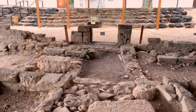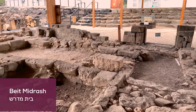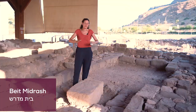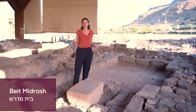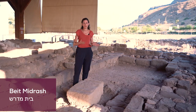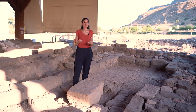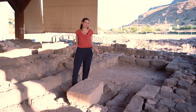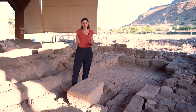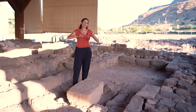Right now we are in the Beth Midrash — this means the house of study. Synagogues have different rooms for several activities in the Jewish community. One of them is the study of the law, the writing of the law, and the copying of the scrolls. So we have scribes, teachers, and students who need to learn about the Midrash — that means the teaching of the law. This will happen in this space.